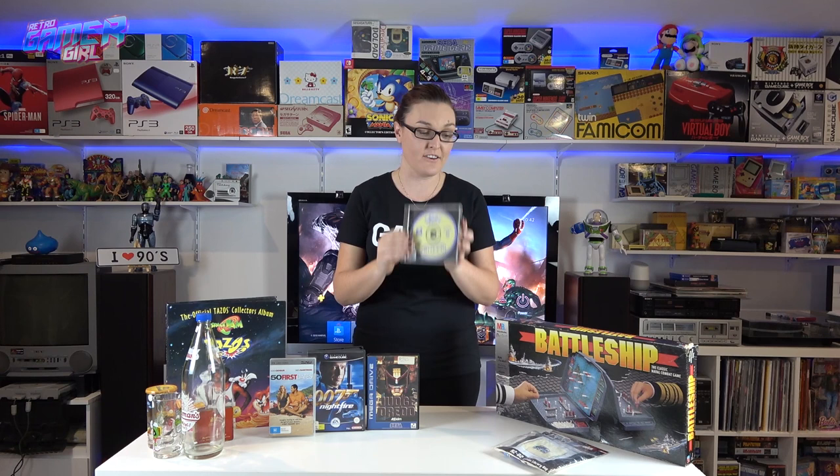Also from an op shop was Sheep for PS1 — a puzzle game similar to Lemmings. It's missing its insert and dust jacket but the back insert and disc are in good condition. We popped it in on the weekend for a quick go and it's a sheep-herding game with cute little sound effects. That was a dollar.